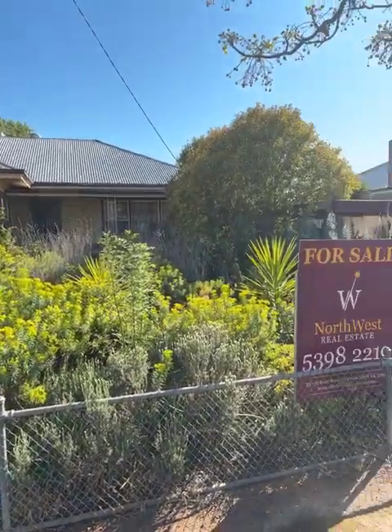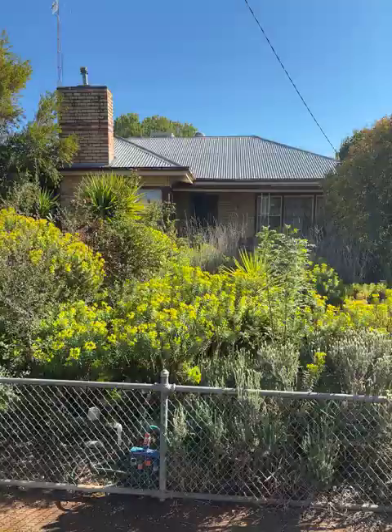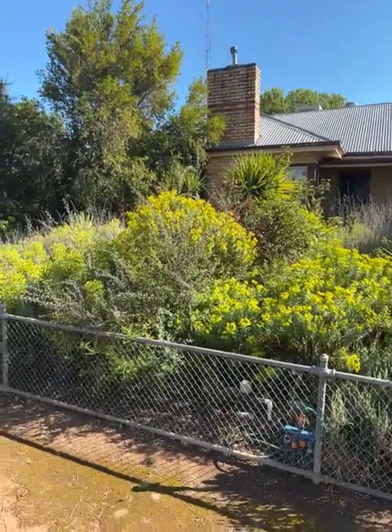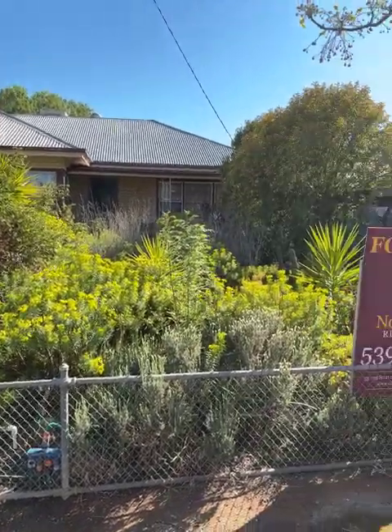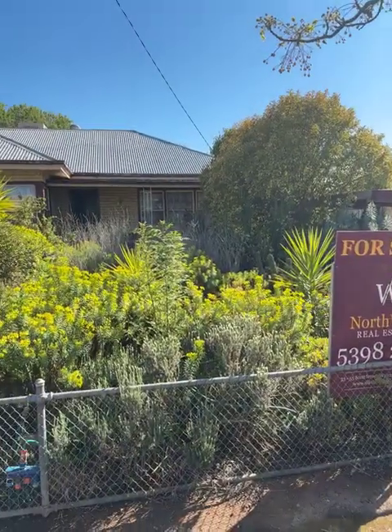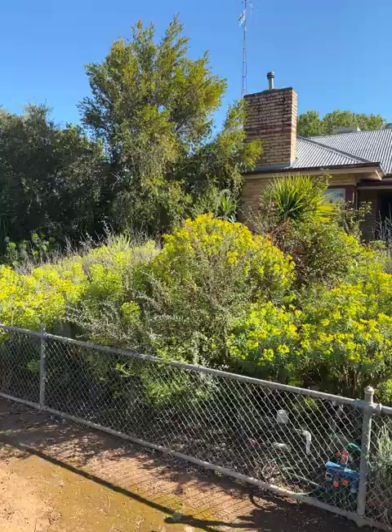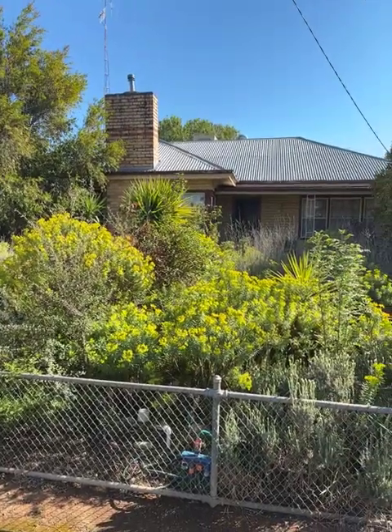Good morning. Today's video is 7 Queen Street Rainbow, on the market with Northwest Real Estate for $198,000. It's two bedrooms, two living areas, a really established garden with rear lane access, single carport, a workshop down the back, all on about 1,024 square metres of land.